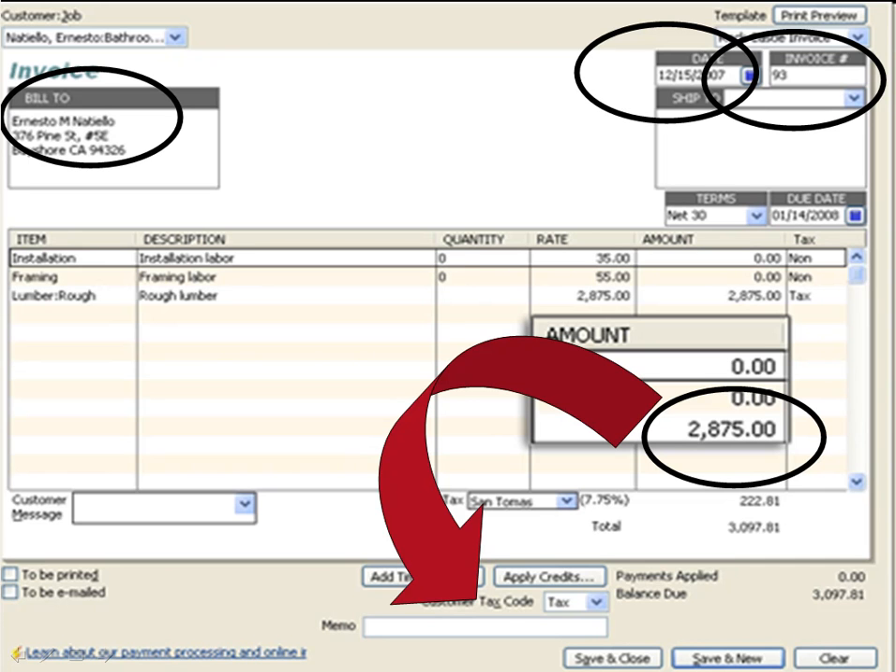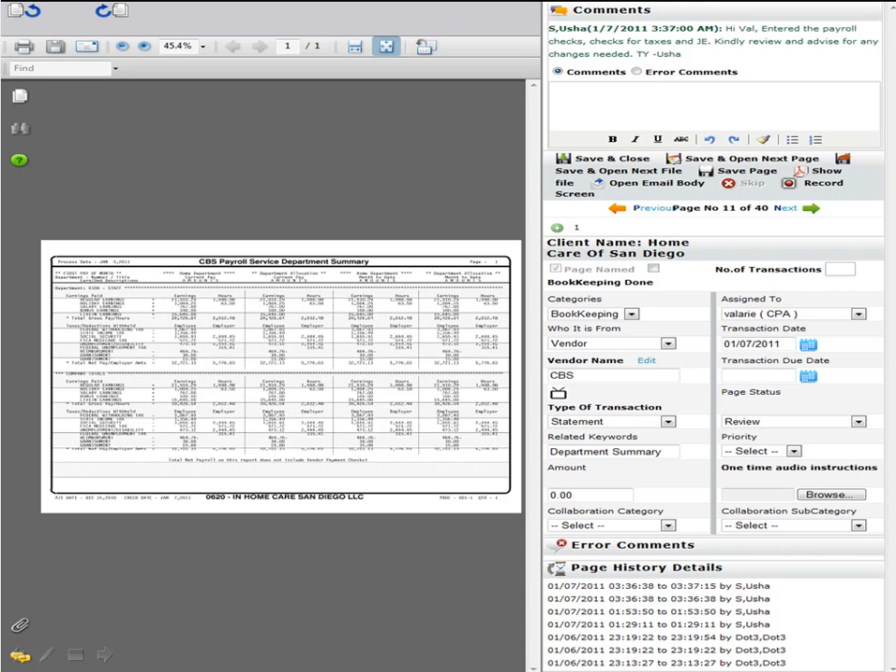But this doesn't just work in accounting software — any accounting software. It works in all software. Anytime you want to find a document to support any particular transaction, drag a data line into the search box at the bottom, and the document pops up.